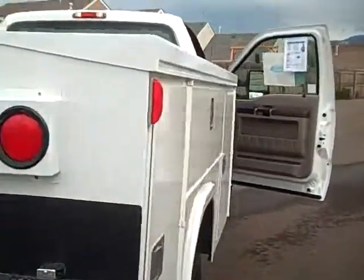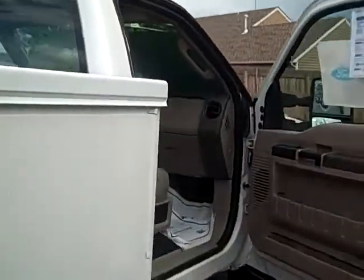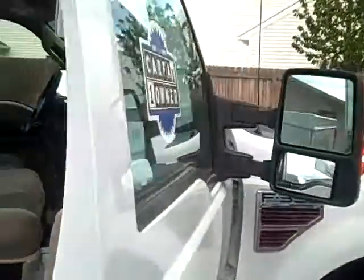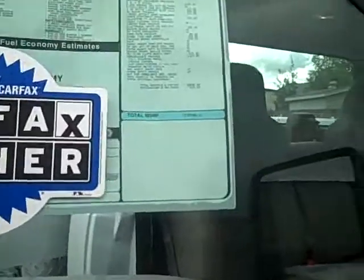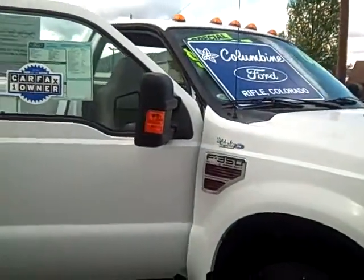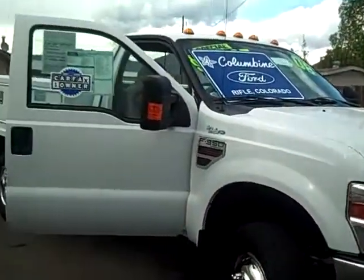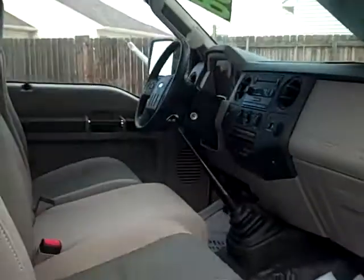This truck just had one owner. We do have a Carfax available on our website — if you're not there already, please go to ColumbineFord.com. And as always, if you have questions, please feel free to give us a call. The number here is 970-625-1680. We also have lots of still photos of this truck on our website, including a copy of the original window sticker with all of the equipment from the factory.